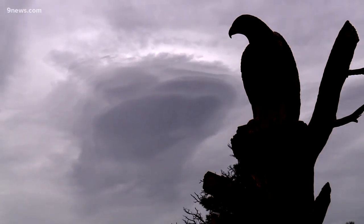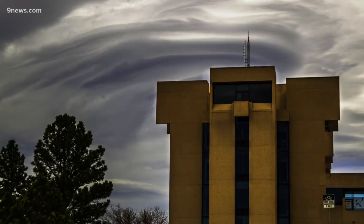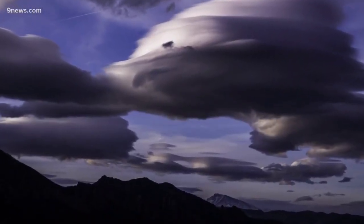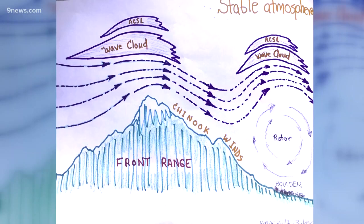Floating and hovering over the front range every fall and winter, they form when moisture is being transported over the top of the mountain in a stable layer of atmosphere. Meteorologist Mike Baker has been with the National Weather Service for 31 years. He calls lenticulars a type of wave cloud and drew an illustration to show how the winds form a wave after hitting the mountains, and then the lenticular clouds form at the crest of each wave.